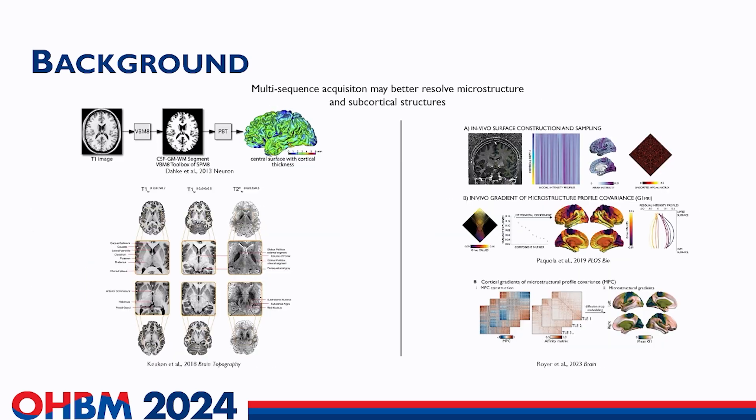Multimodal structural imaging often capitalizes on diffusion imaging to study structural connectomes, and is often complemented with measures of cortical thickness as well as geodesic distance. However, using quantitative MRI sequences can provide a better physical characterization of brain structure. For instance, T1 relaxation mapping can distinguish highly myelinated regions from less myelinated ones, providing a window for in vivo characterization of intracortical structure.